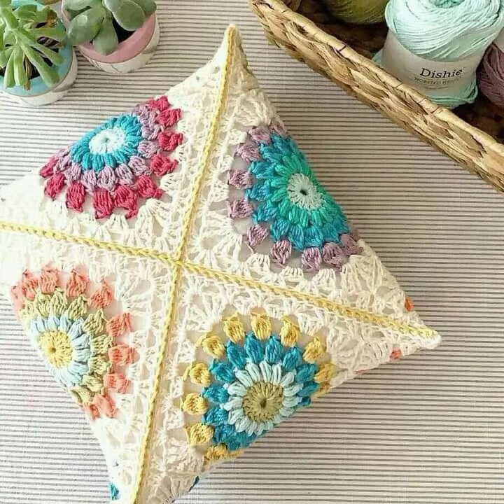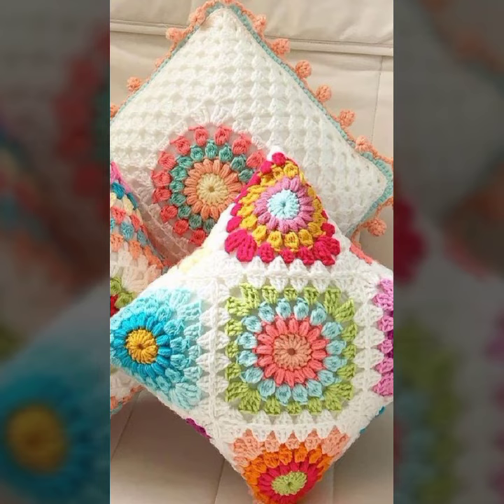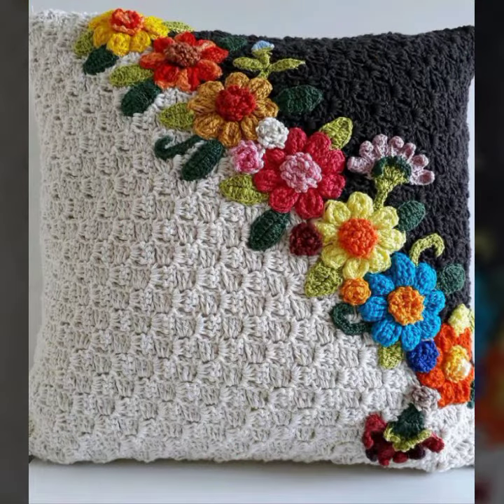Please give your feedback in the comment section about my collection — how was it, how were the designs of these beautiful and stylish crochet cushion cover designs, cushion cover ideas, stylish cushion cover designs.